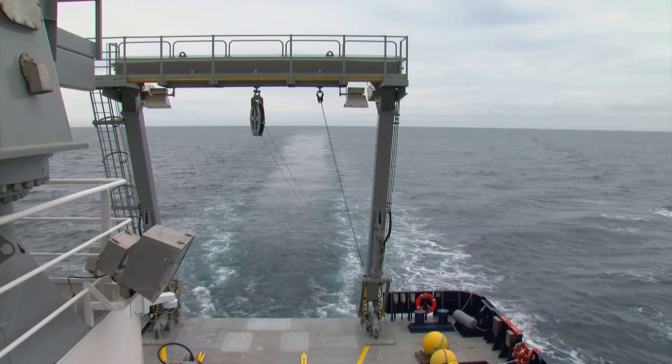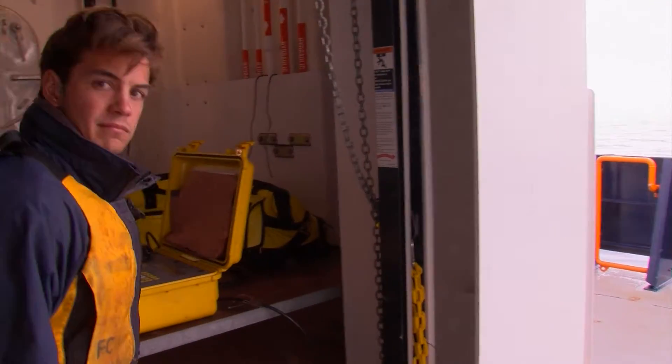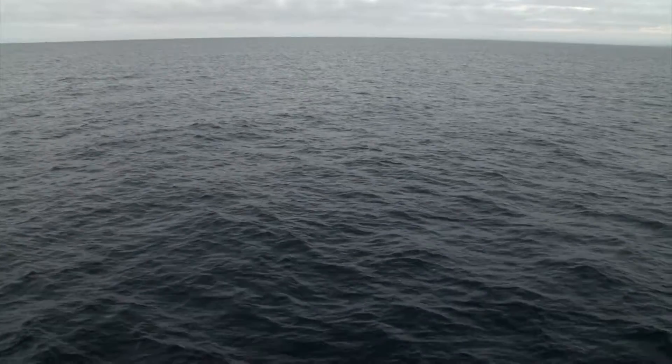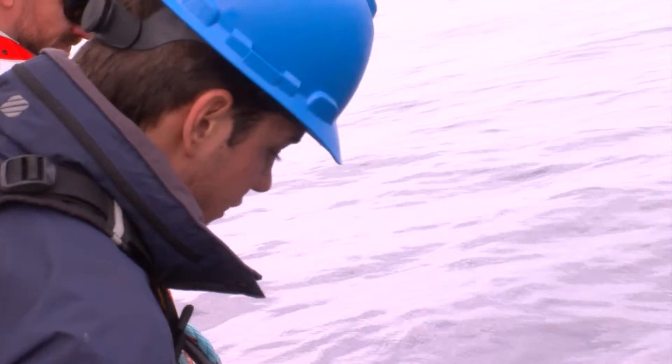The devices were dropped into the water months ago. Once the ship is close, a release code is sent. The weights holding the instruments underwater are released, and the device floats to the surface.